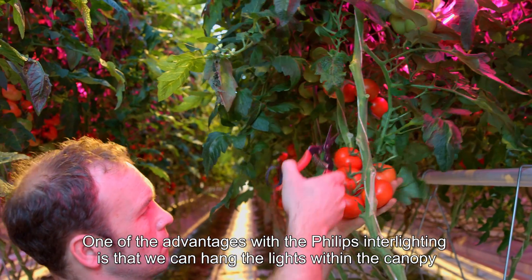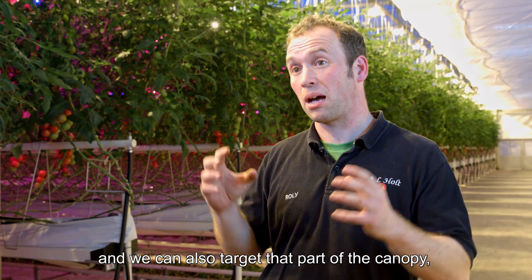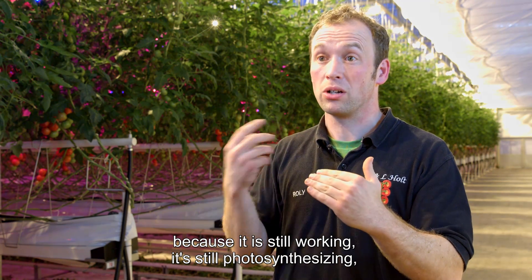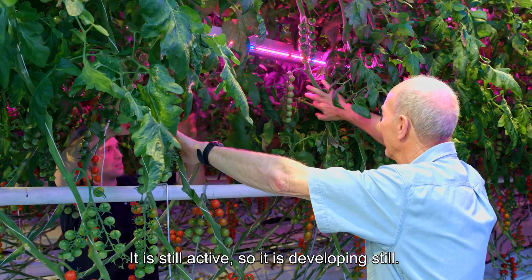One of the advantages with the Philips Interlighting is we can hang the lights within the canopy and we can also target that part of the canopy. So what we're finding is that we can leave leaf on the plant longer because it's still working, it's still photosynthesizing, so it's still productive and still developing.